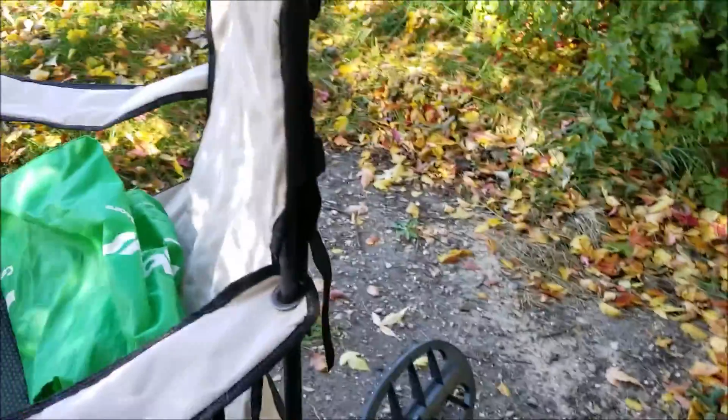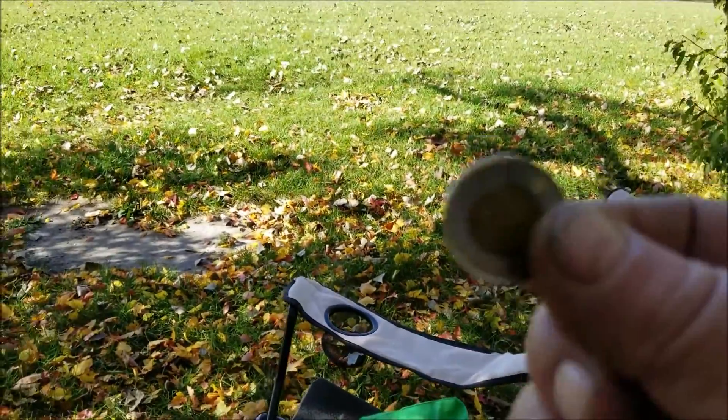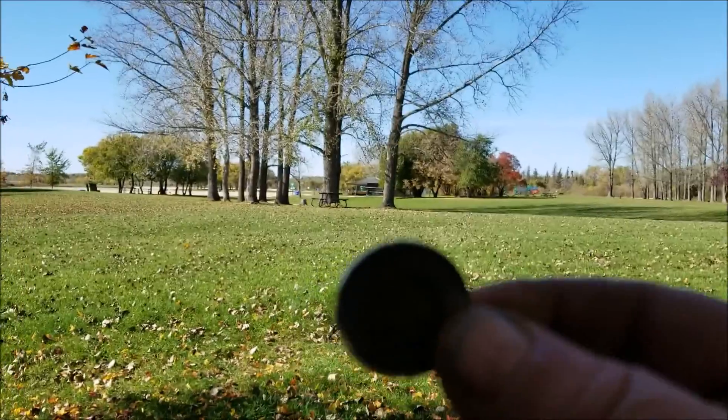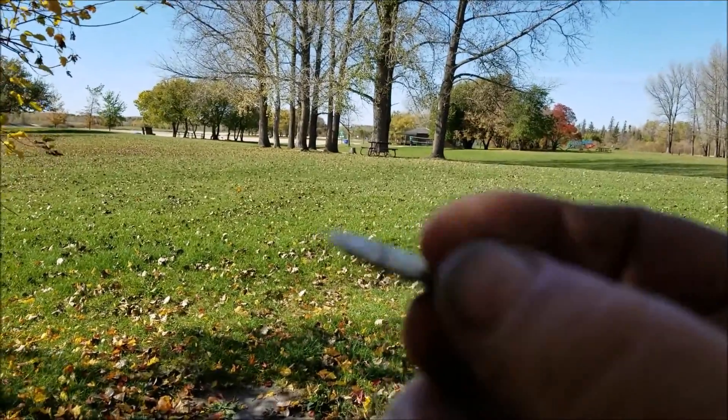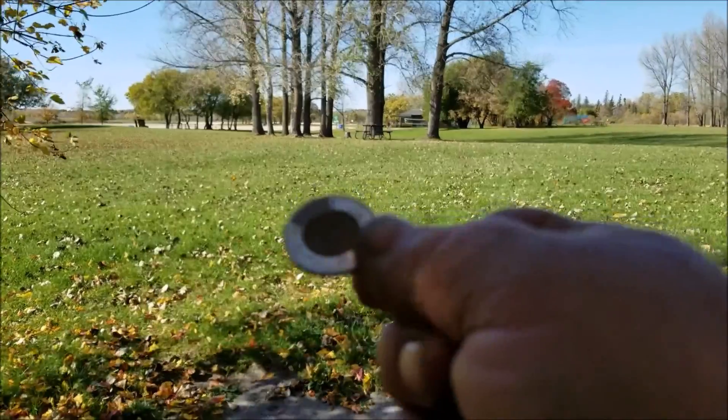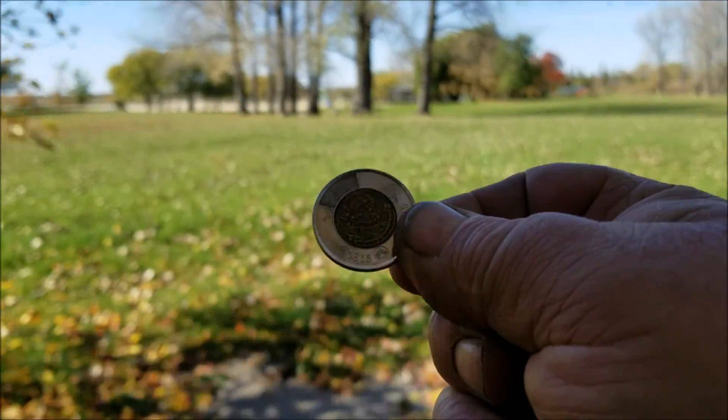So far, to be honest with you, that's what I found. I don't know if you can even see it — not very good. Anyways, it's a Canadian Toonie, a two dollar coin. There you go, that's a little bit better. It's a Canadian Toonie.